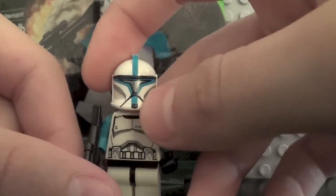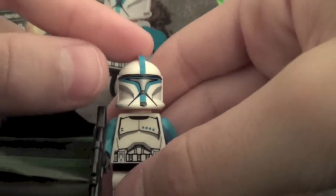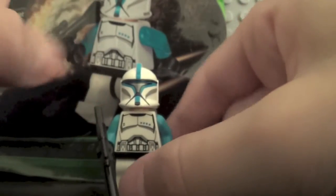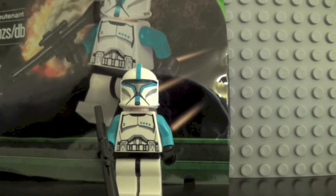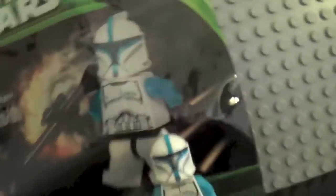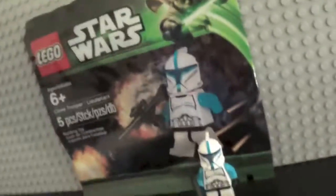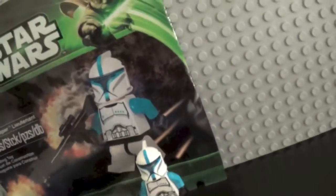Even though there's nothing too unique, it's just a very nice addition to anyone's collection, especially if you love clone troopers. He's just a very rare figure as of now. Brickpicker.com is saying that this figure will go down in value, hopefully to about $25 to $100. So I'll be looking on eBay every now and then, or Bricklink, if you really want one of these.